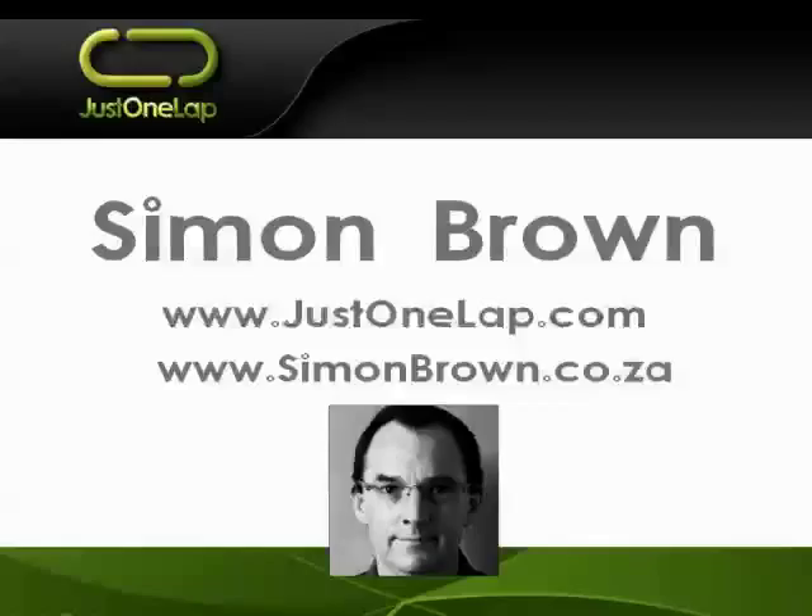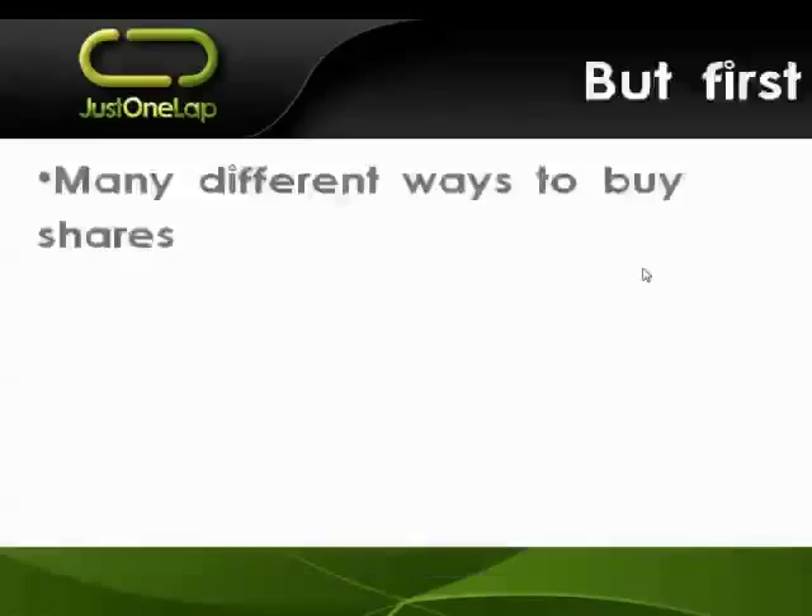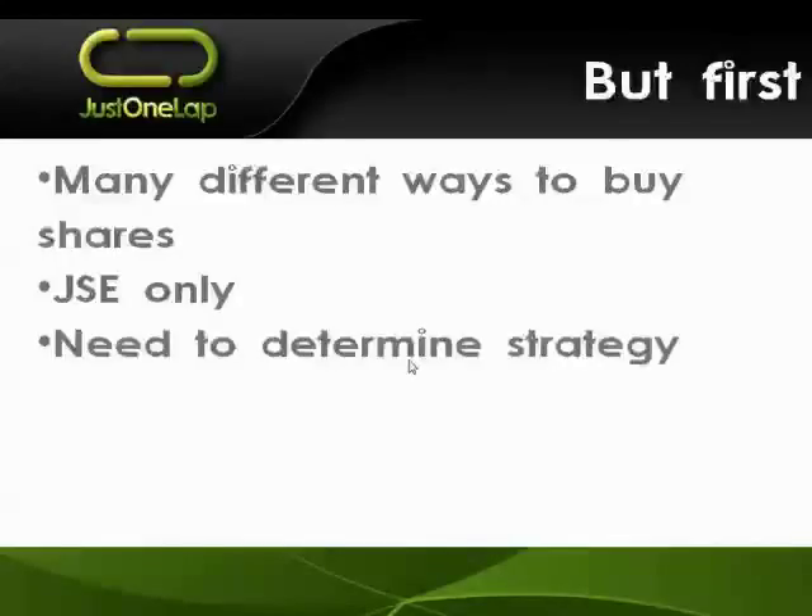As I said, there are many ways to buy shares. Most importantly, we're going to look at JSE shares only. We are going to be doing a separate webinar on buying international shares into the US, Australia, Western Europe and the like - unfortunately Japan is not that easy. Today we're going to focus on the JSE only. The aim of today's webinar is to run you through the different options available, and that will help inform a strategy.